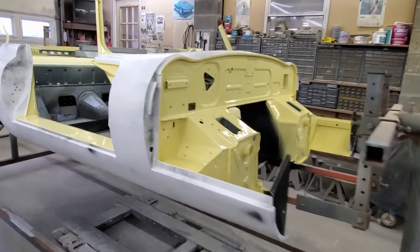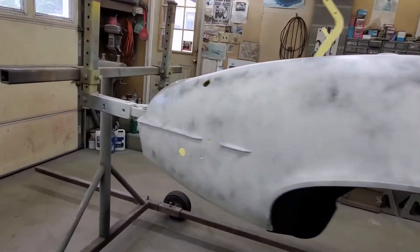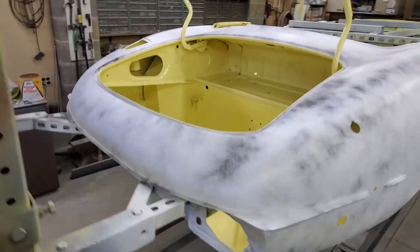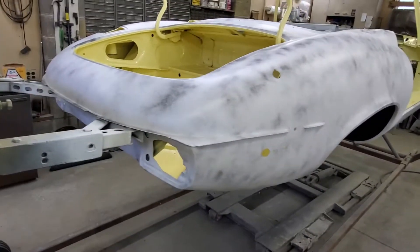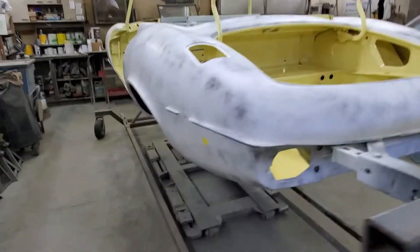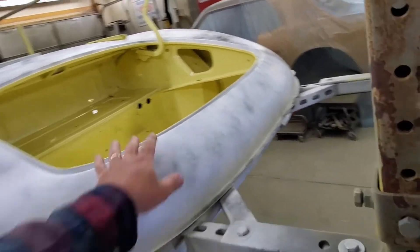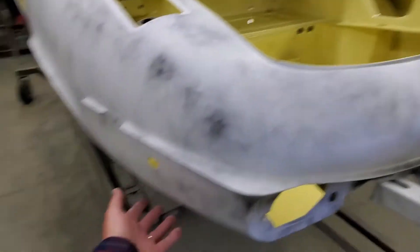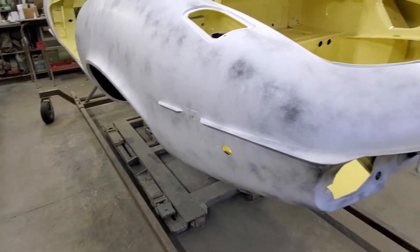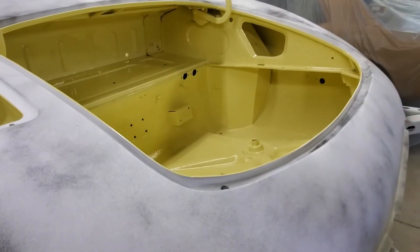All right, so here we are. It's a '73 XKE V12 coupe. Basically it was hit on the left rear and then, like I said, shoved into another car. Got a new quarter, the rear body panel, everything in the back, taillight pocket. This lower piece on both sides - the lower piece on the other side was more of a rust thing, not really a damage thing.